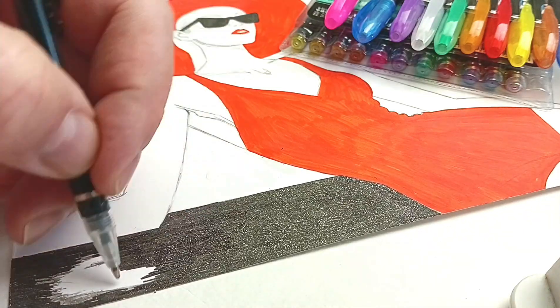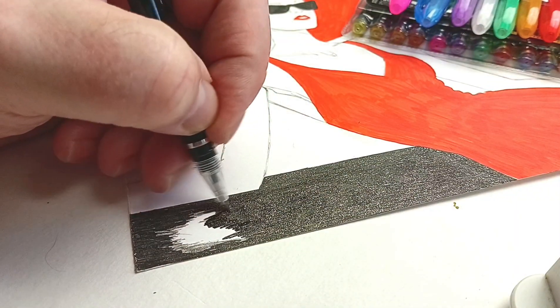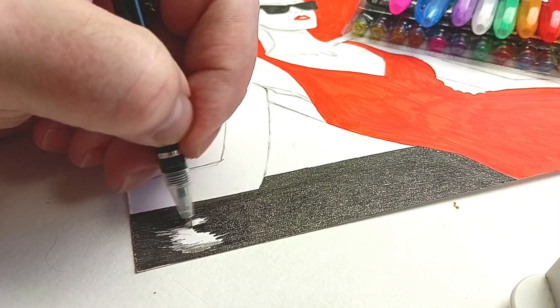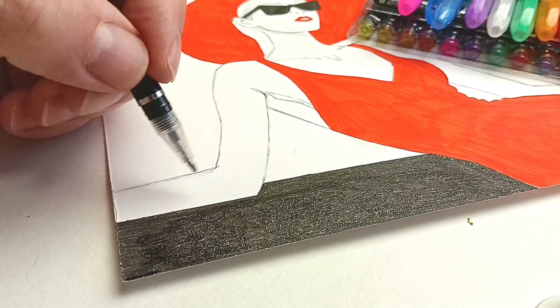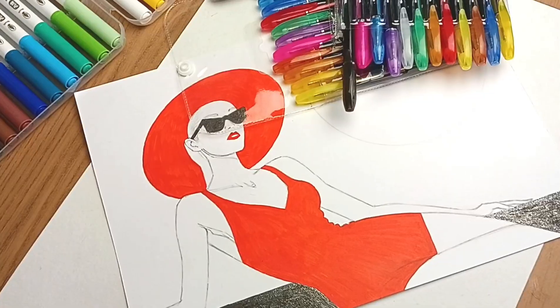So remember, if you're an illustrator, buying individual pens is the way to go. It saves you the hassle of running out of the exact color you need. And I hope you enjoy creating your own beautiful illustrations.